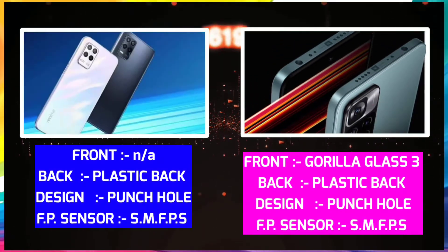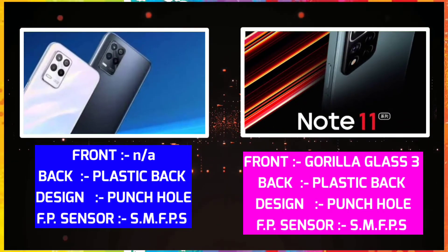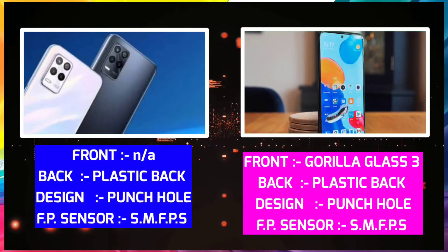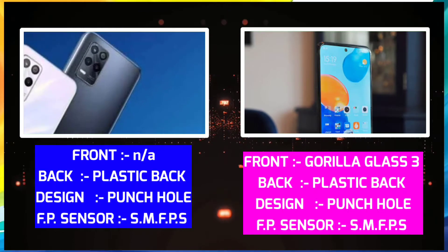Realme 9 has a front glass and plastic back. It is designed with a side-mounted fingerprint sensor. The mobile thickness is 8.5mm and weight is 180 grams.